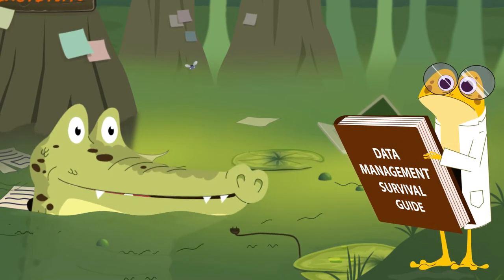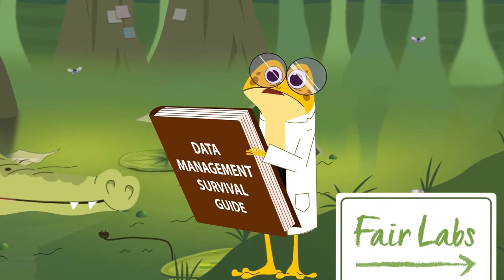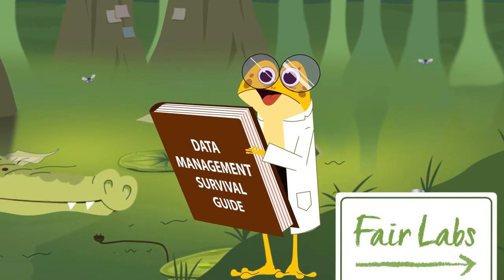I've been trying to get organized, find things — you know how it is. We need to escape from this swamp, Gator. Come with me to FAIR Labs.